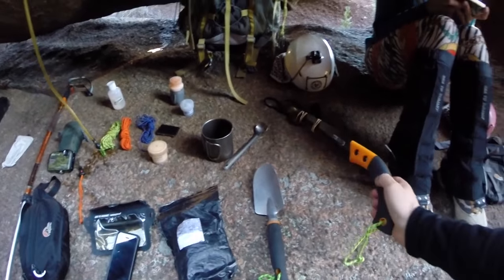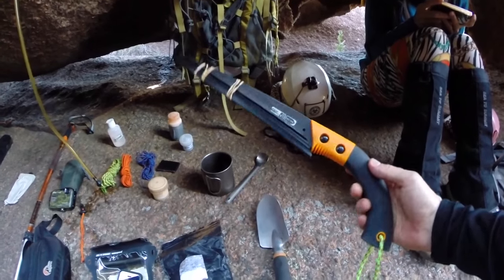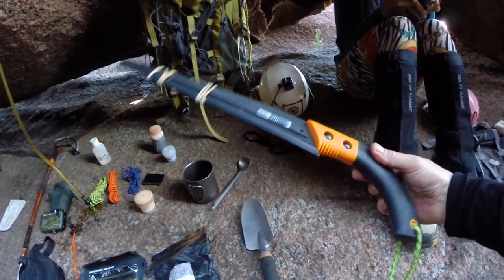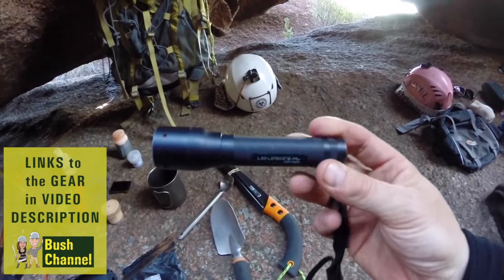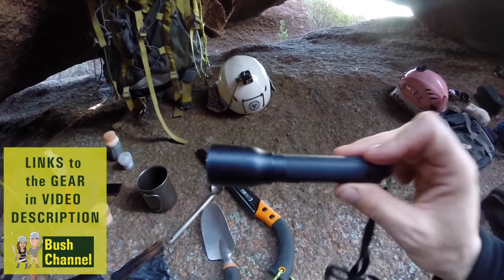Another emergency item we carry — for the scenario of being stuck here overnight — is just this saw, a bushcraft saw for cutting up wood if we needed to make a fire. Here is my torch, just a very simple small single double-A operated Lenserlenser torch.